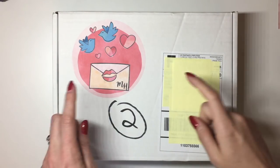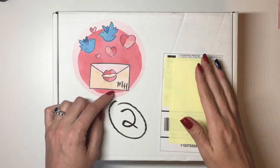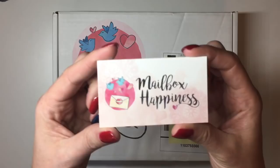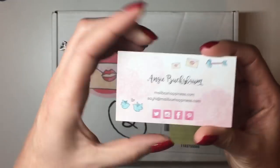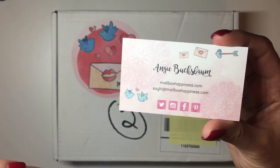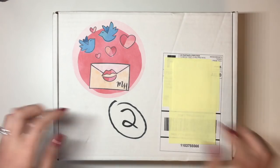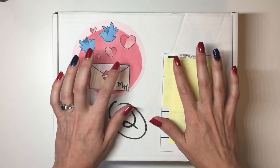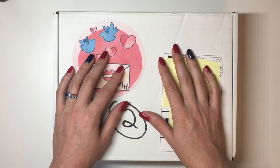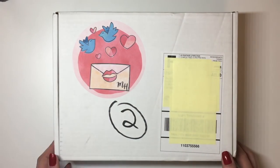Hey planner friends, welcome back to my channel. Today I'm going to do a really awesome unboxing of the second mystery kit that I've got from Mailbox Happiness. So this is their little card — MailboxHappiness.com — and I believe it's Angie Bouchon's daughter Meredith who creates this kit. I have not opened this yet, I've just cut the little thing. I wanted to film it, so let's get into this.